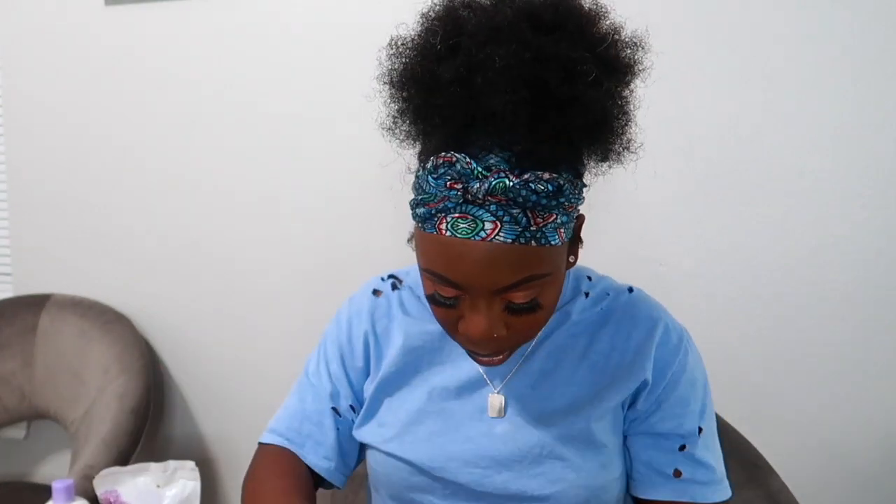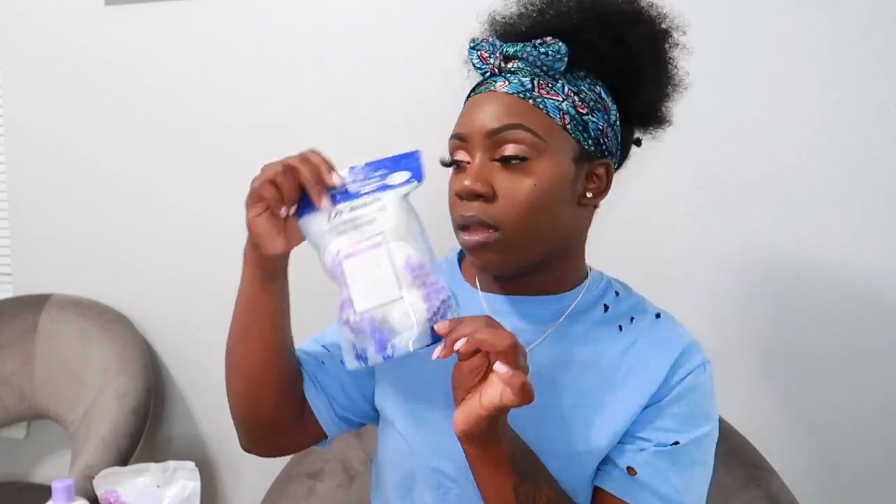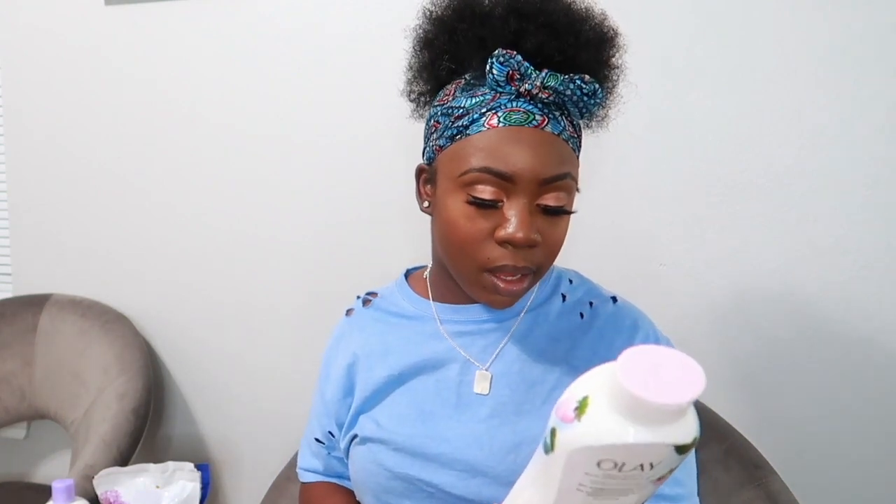I got Dr. Teal's bath bombs in lavender — I really love bath bombs. They come in a five-pack, which is a nice addition to my whole pamper routine experience.